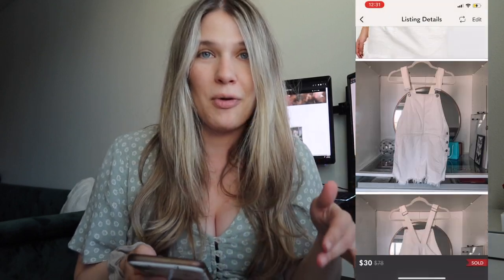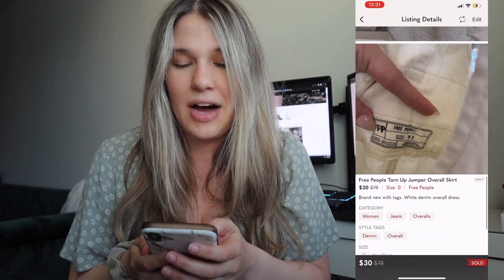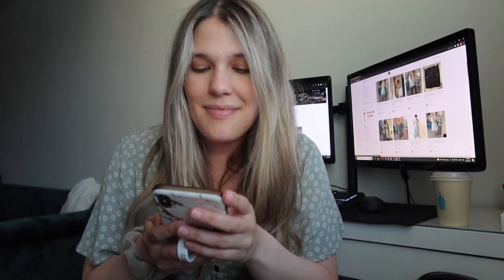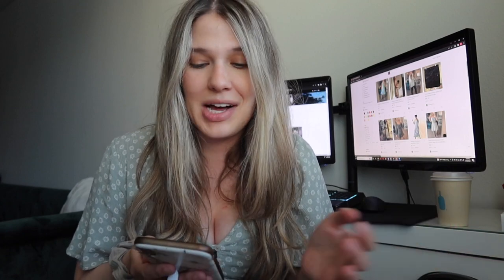The next one was a Free People overall kind of denim jumpsuit, also from Goodwill — I paid $11.49 for it. My original listing price was $38 and I accepted an offer of $30 on that one, so my net earnings were $24.